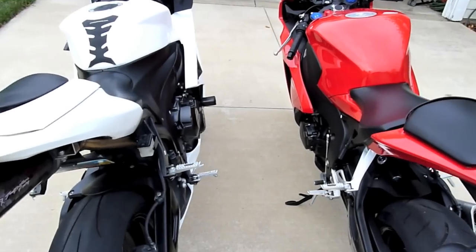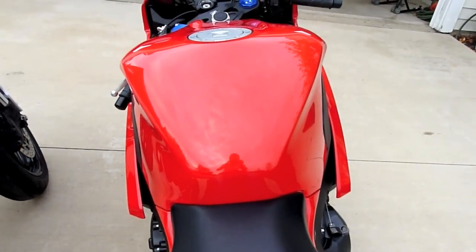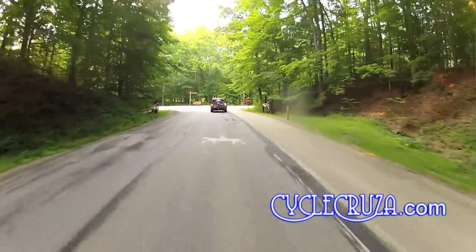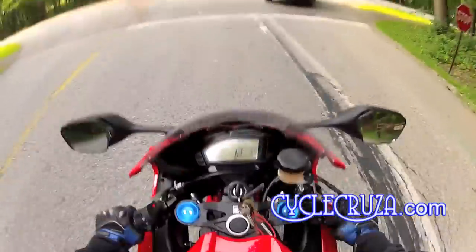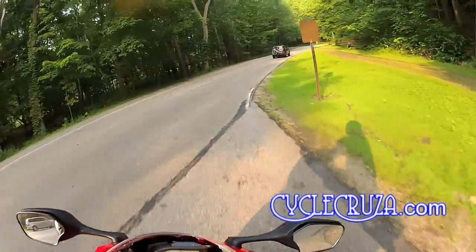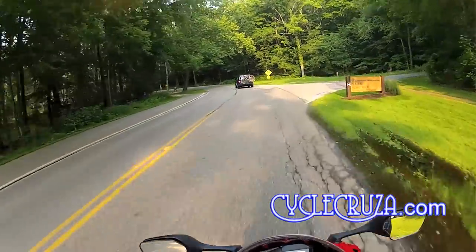The gas tank on this Fireblade holds 4.7 gallons versus the CBR600RR which holds 4.8 gallons. As far as fuel efficiency, I'm getting about 39.1 miles per gallon on this bike, whereas on the 600RR I average roughly 45 to 46 miles per gallon in the summertime.